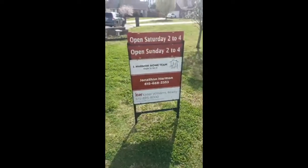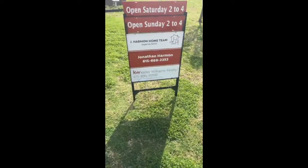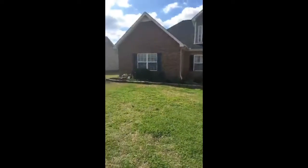I wanted to bring you another fantastic new listing. This one's in LaVergne — we are at 2271 Rose Crayon Circle. This is a beautiful home, just over 2,000 square feet with three bedrooms on the main level and a couple of extra rooms upstairs. We've got an open house Saturday and Sunday. Give me a shout at 615-668-2353. It'll be going on the MLS tomorrow morning and we'll start showing it immediately.